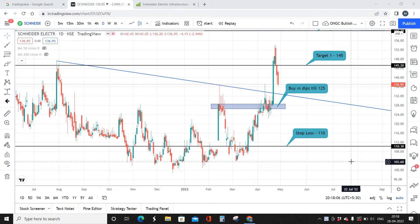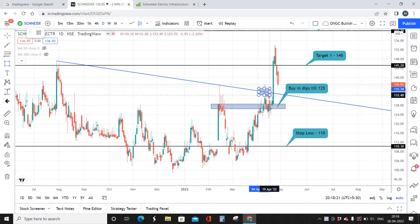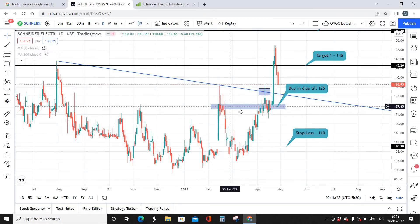Let's get into the technical viewpoint of Schneider Electric. This blue line represents our resistance trendline. Schneider Electric tried to break it but couldn't due to huge selling pressure. It came down, took support from the nearest support zone, and then broke out on April 22nd with good volume.